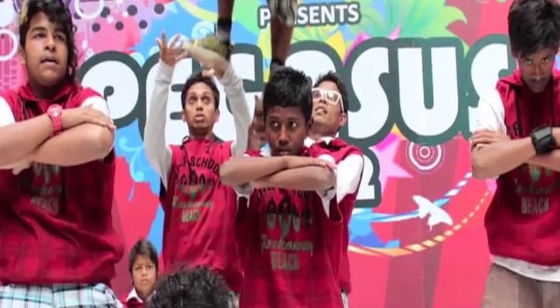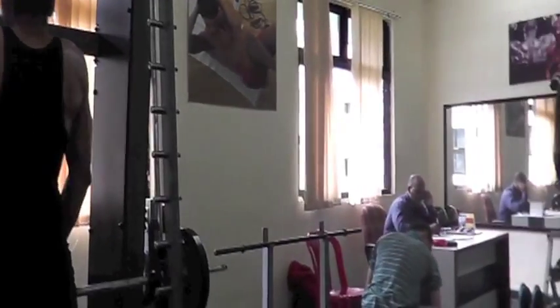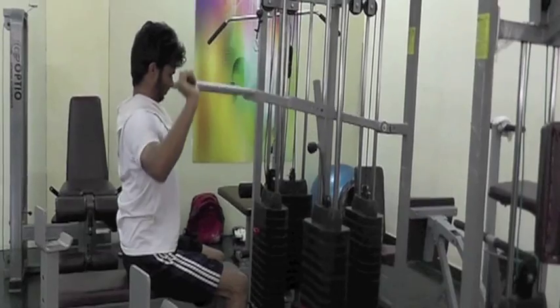In PIIT, emphasis is also given to the students' overall growth. The gymnasium serves this purpose. There are practically all kinds of exercises that you can do here.